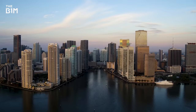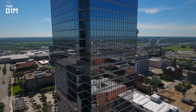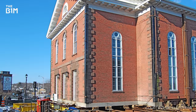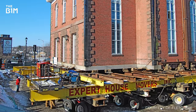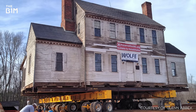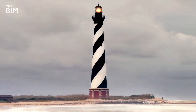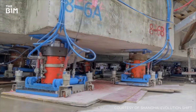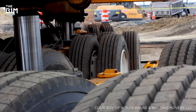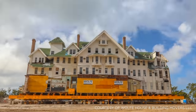Solid, engineered and extremely heavy, we're used to seeing our buildings remain where we built them. But that's not always convenient, and in extreme circumstances engineers can pick up and relocate entire structures. From the shifting of whole lighthouses and airports to heritage homes and even schools, this is a look inside the careful, expensive and time-consuming process of moving a building.